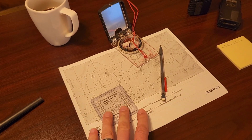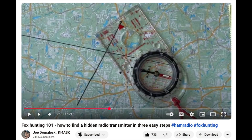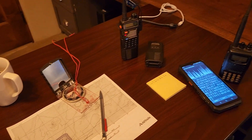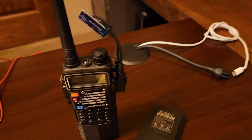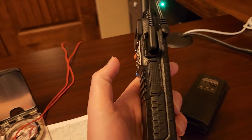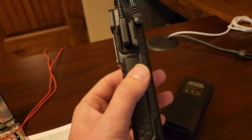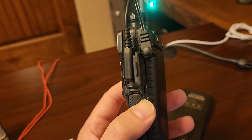The nice thing about what he does is he'll take three different bearings to triangulate the hidden transmitter. So we're going to get into all of that. I've got a dry run exercise to do with my guys in a few weeks, so we'll capture that.